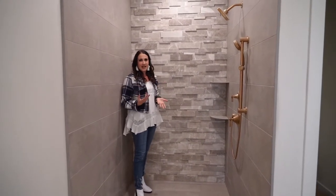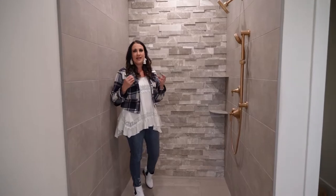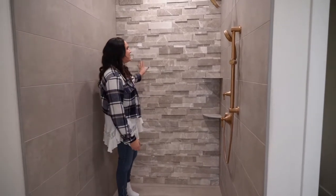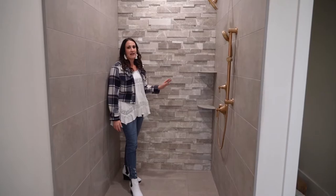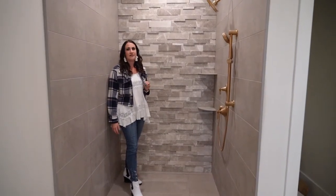We decided to add dimension and texture to the shower and give it a really great focal wall by doing this gorgeous dimensional stonework on the back wall. This ended up being the main focal point of the bathroom and really just gave that shower the extra punch of flair.